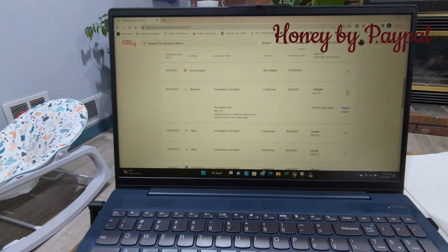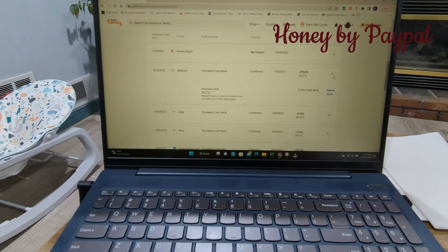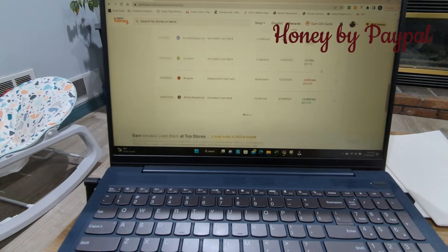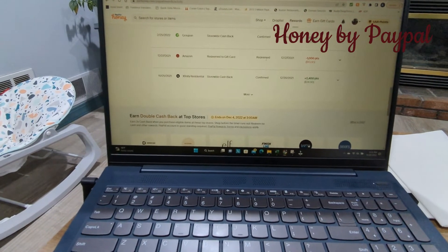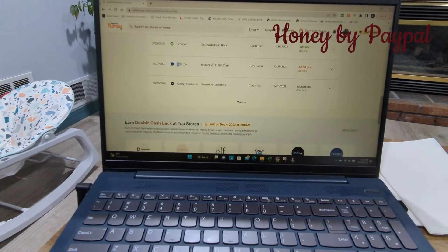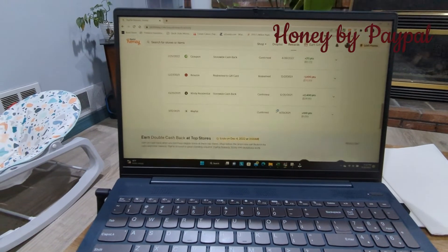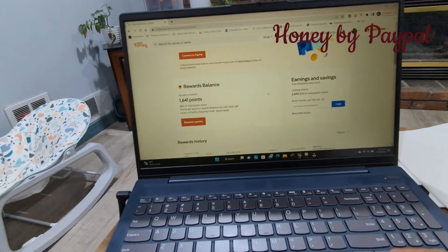You accumulate points, and every point tabulates to a percentage of how many cents you get per point. For example, I purchased something on Walmart and got 70 cents cash back, which was cool. Pretty much everything that you buy, you get a reward from. Once you reach a certain number, you can redeem for Amazon gift cards or cash.